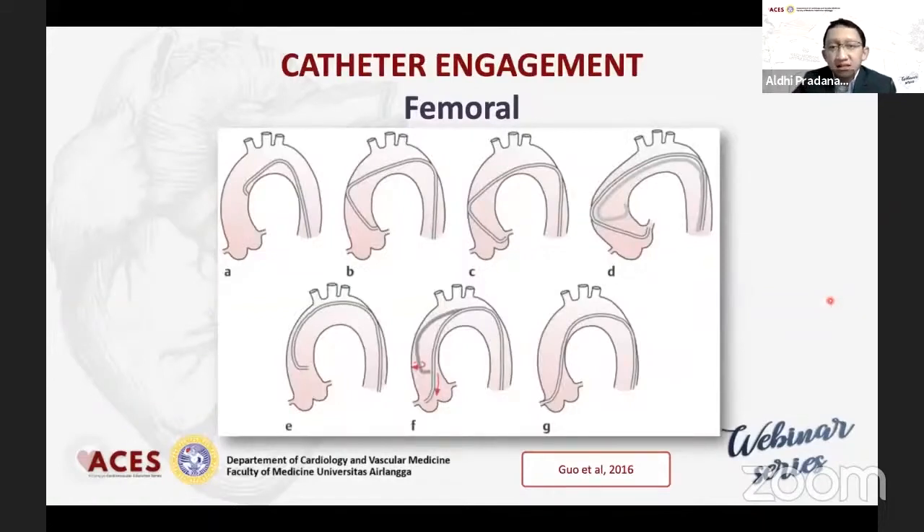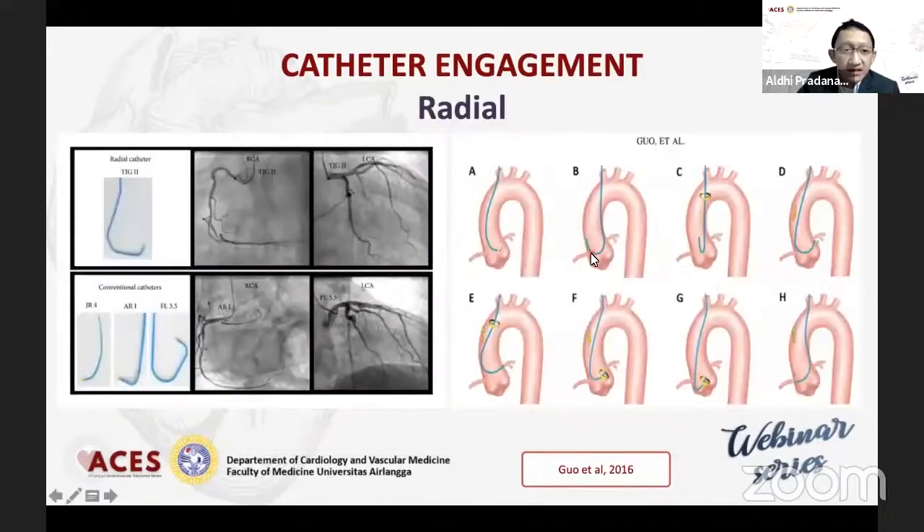Sekarang tentang catheter engagement. Pada femoral kita pakai Judkins left, di mana JL akan meng-engage muara ostium dari left main coronary artery, sedangkan Judkins right akan meng-engage coronary dari sebelah kanan. Kalau menggunakan radial, rata-rata pada umumnya bisa digunakan TIG catheter untuk kanan maupun kiri. Namun tidak jarang pula kita juga bisa menggunakan JL, Amplatz right, ataupun IL.